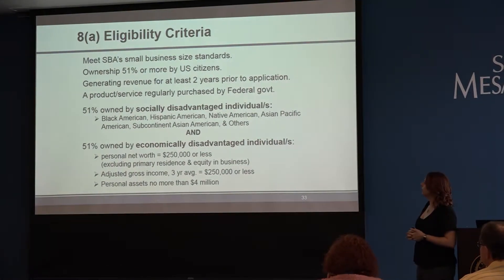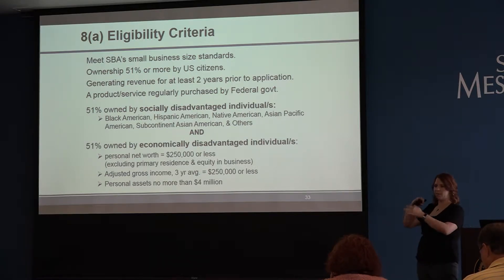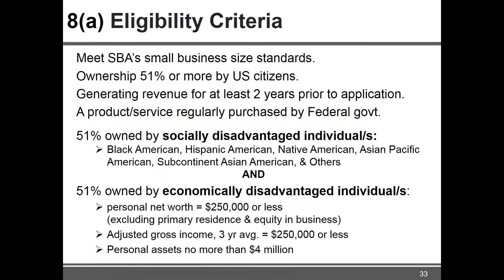Eligibility requires being a small business by federal size standards, which differ from the state's. Each NAICS code has its own size standard based on either average annual revenue or number of employees depending on the industry. For revenue, the smallest threshold is around $7 million and the largest — construction — is $33.5 million. Most clients are well under that threshold, but if you're unsure whether you're considered small under federal standards, ask us and we can look up your NAICS codes. You also must be 51% or more owned by US citizens.